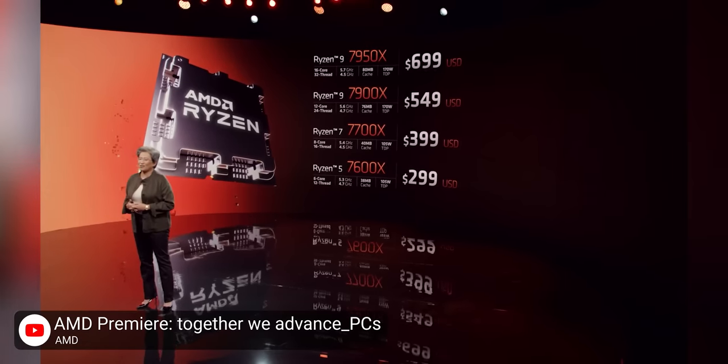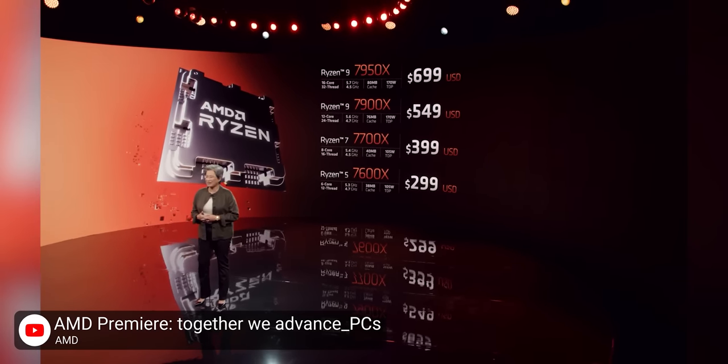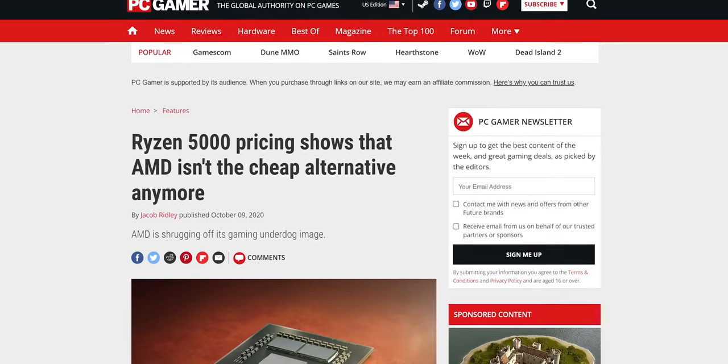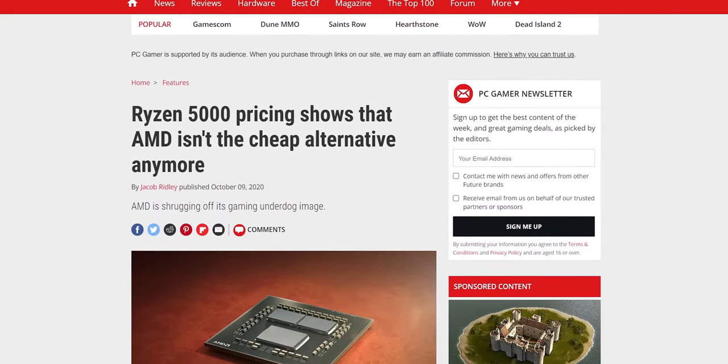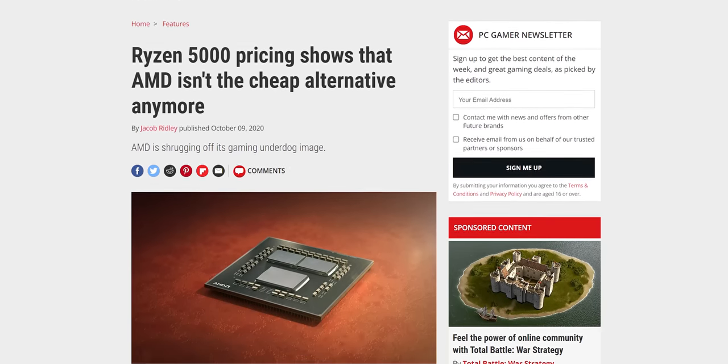The pricing for the chips themselves hasn't changed compared to Ryzen 5000, except the 16-core Ryzen 9, which is seeing a $100 discount for the newer chip. It seems like a good bet that the 5950X didn't sell as well as AMD had hoped after its price hike over the previous generation's 3950X.